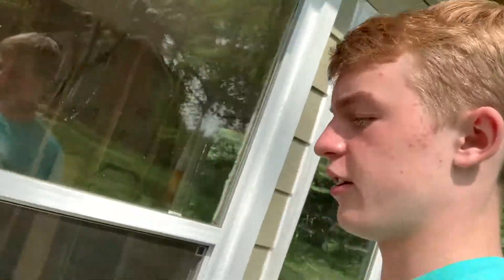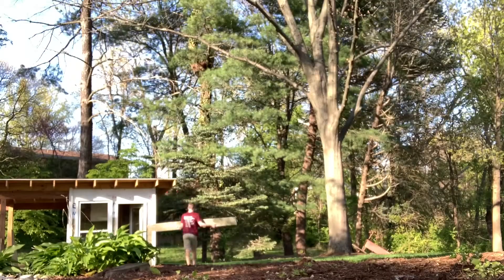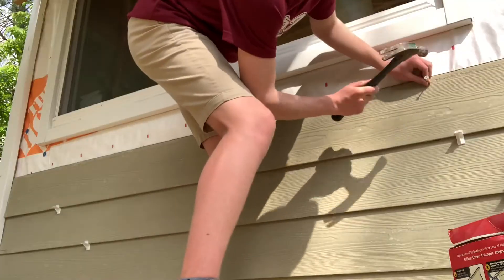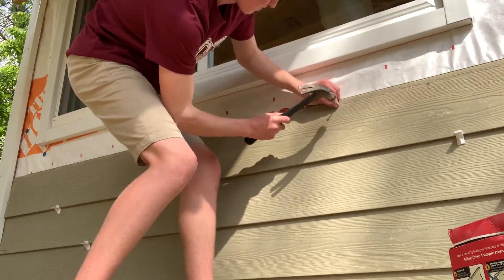First, on the outside, we got all of the siding done around the entire shed, and it looks way better now. It looks like an actual little shed. Once you start to put that first siding piece on, it really looks like an actual shed.